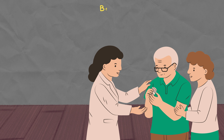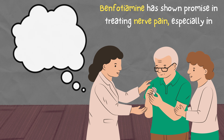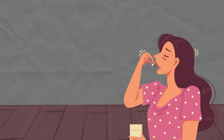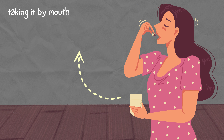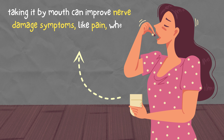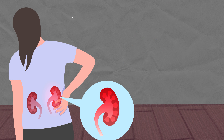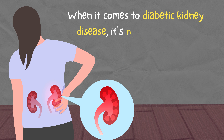Where does it really help? Benfotiamine has shown promise in treating nerve pain, especially in people with diabetes. Studies suggest that taking it by mouth can improve nerve damage symptoms like pain, when paired with other B vitamins. But when it comes to diabetic kidney disease, it's not as effective, so don't count on it there.